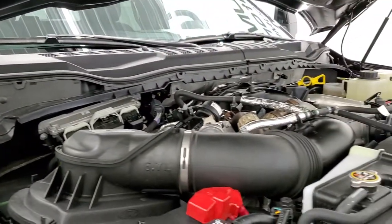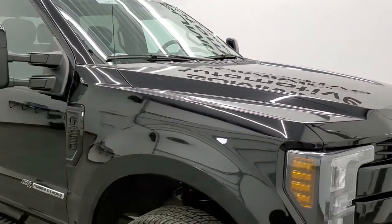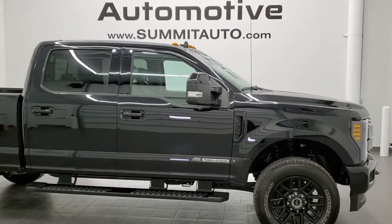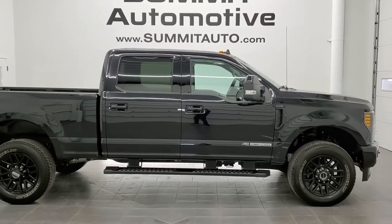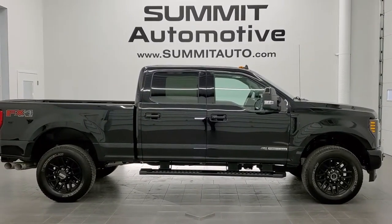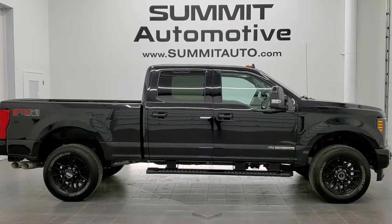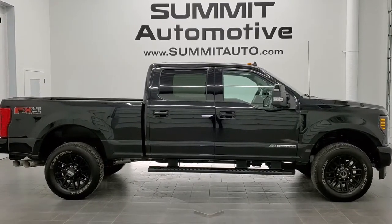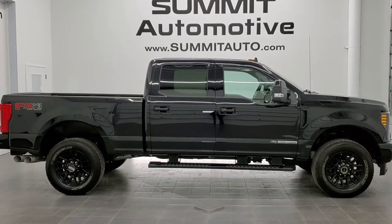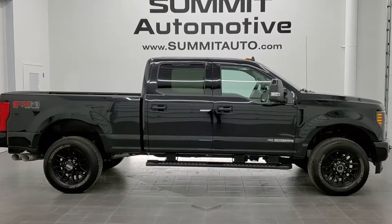This truck is 100% ready to go — I would highly recommend it from a quality and condition standpoint. To see more pictures or check out our other 450 new and used cars, trucks, SUVs, minivans, Wranglers, half tons, three-quarter tons, and one tons, go to summitauto.com for full pictures and descriptions of every vehicle from two locations. For more HD videos, go to youtube.com/summitauto — remember to like, subscribe, and share.